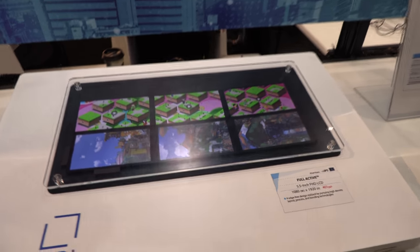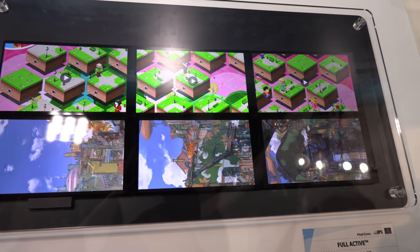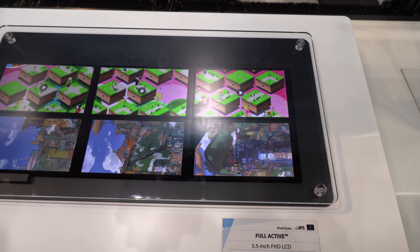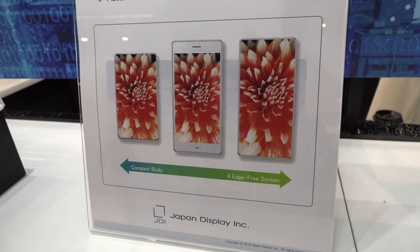Here we have an idea of full active displays tiled together — with the narrow borders, it's a conceptual idea. It's the phone of the future: zero bezel. It's totally arriving.